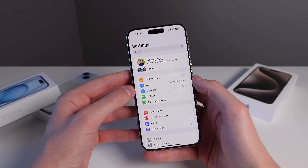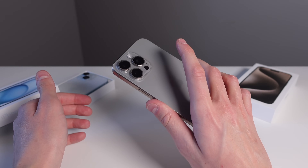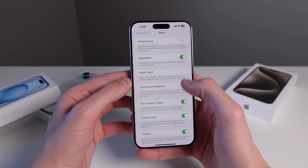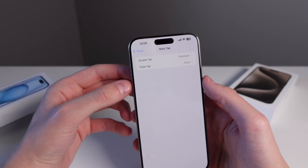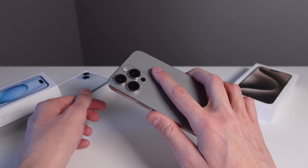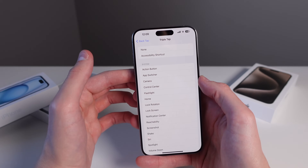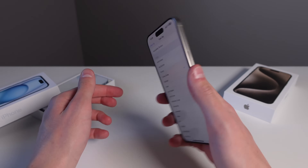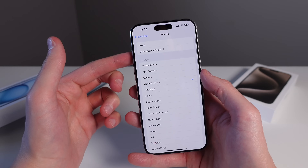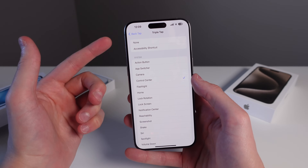The next feature I always recommend is Back Tap, found in Settings > Accessibility > Touch, then scroll down to Back Tap. It allows you to do certain things on your iPhone by double tapping or triple tapping the back. I have double tap set to flashlight — really useful at night — and I can set triple tap to open Control Center. There are a bunch of different shortcuts to choose from, and for many people this is their favorite iPhone feature of all time.